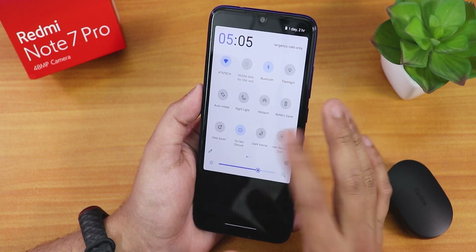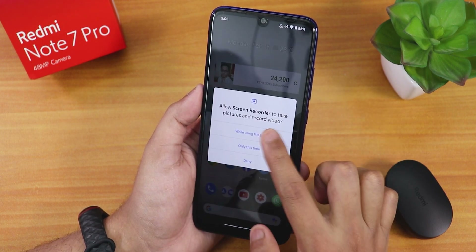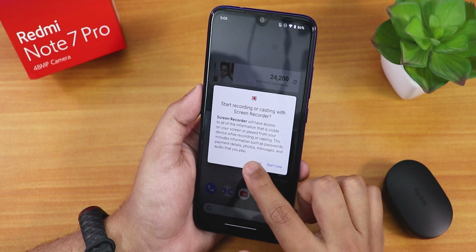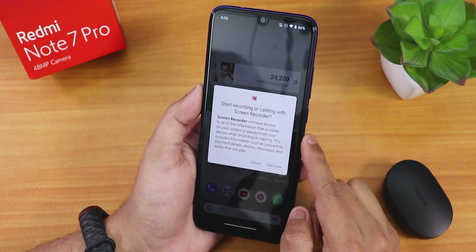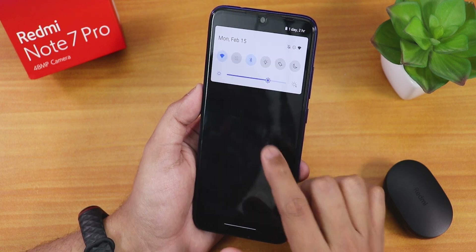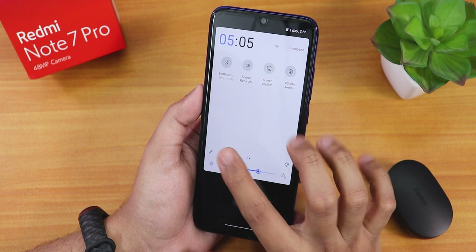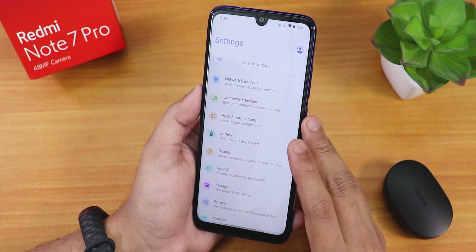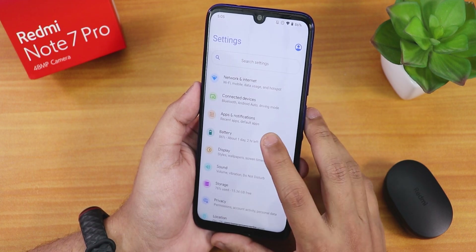There's also a second screen recorder that starts recording right away when you tap 'Start Now', so we get two kinds of screen recorders. The FPS info overlay is also available as a toggle. Call quality should be working fine.